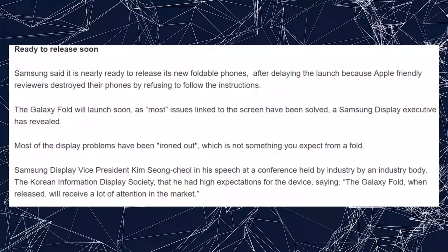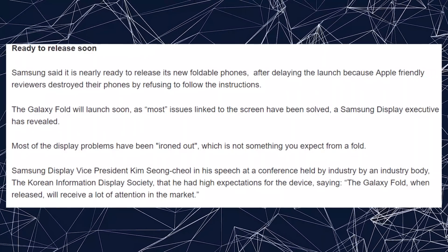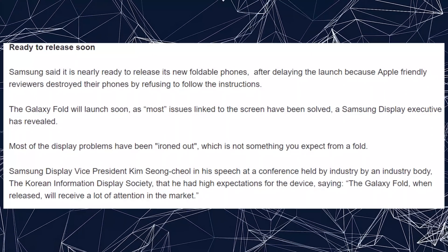I already talked about this back in the Huawei section, so I'm bad at ordering my hot news. Samsung is getting ready to release their foldable phones apparently sometime soon. We'll see if that ever happens.